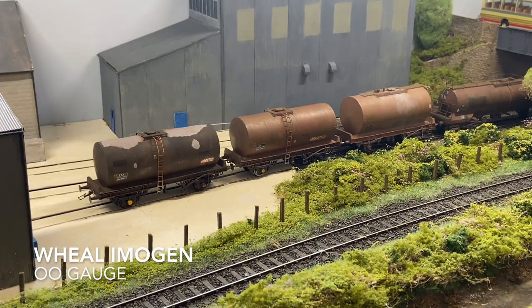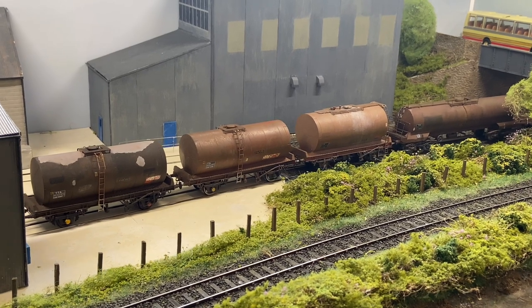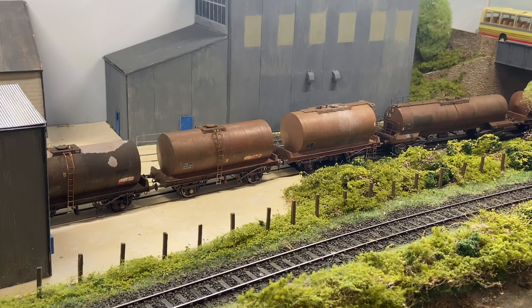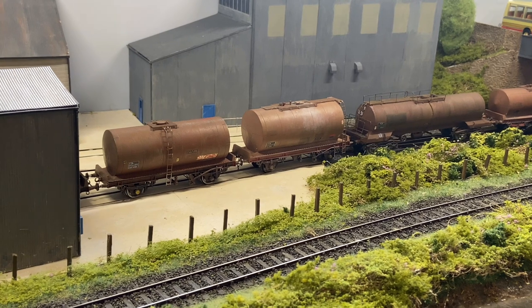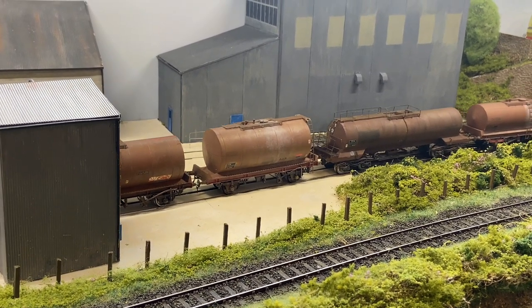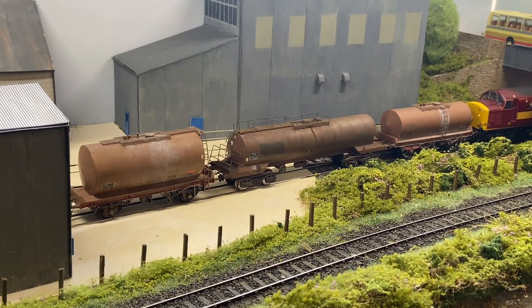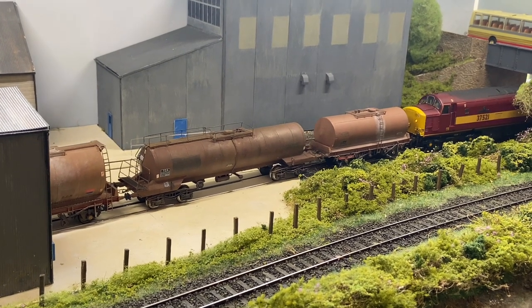We move from Leicestershire to deepest, darkest Cornwall — Wheel Imogen, a 4mm OO gauge layout by Richard Pedder. Wheel Imogen is a small china clay works set somewhere alongside the Newquay branch, in the early summer of 1999. Given the small space that was available, a fictional track plan has been used taking elements from a number of real works, along with structures heavily based on prototypes.